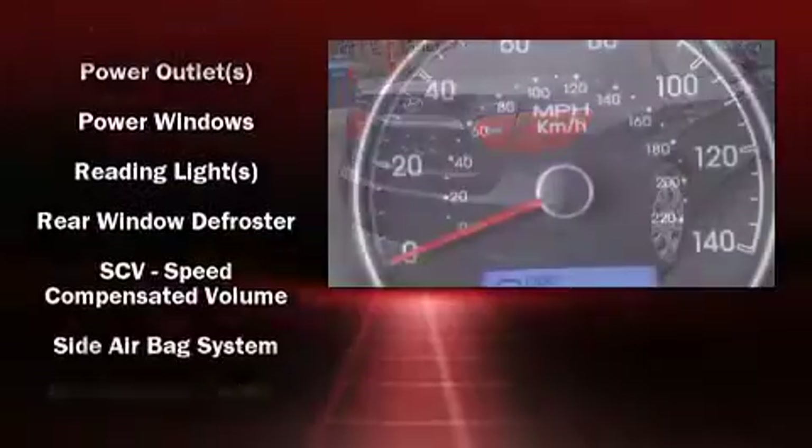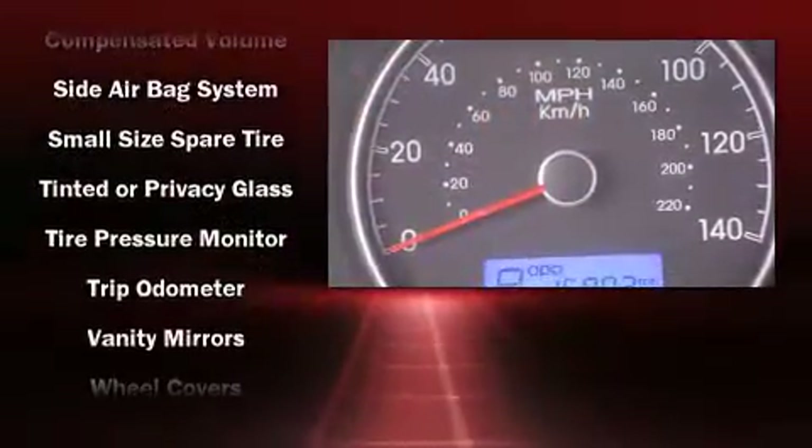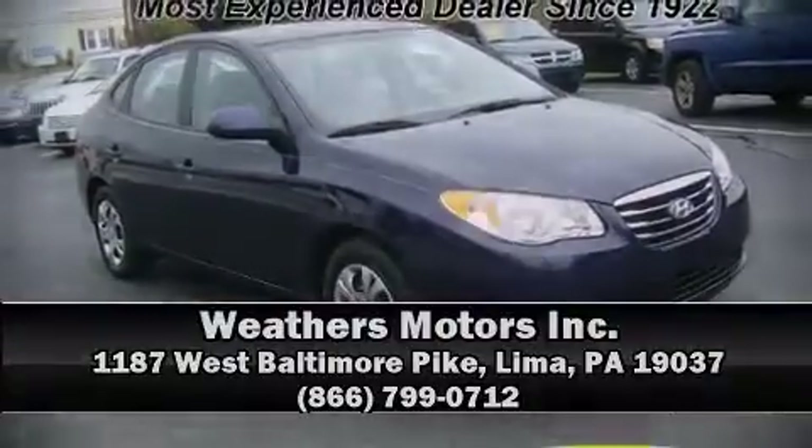A Carfax history report provides you peace of mind by detailing information related to past owners and service records. Are you ready to experience this vehicle for yourself? Call now and schedule a test drive.